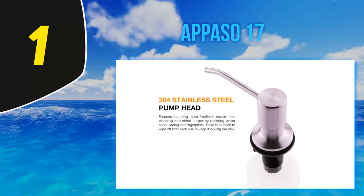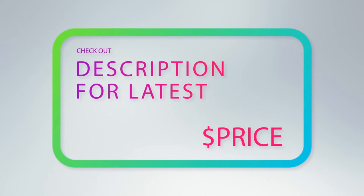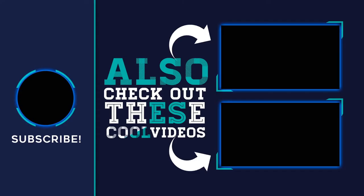As per our analysis, the A Paso Dish Soap Dispenser easily gets the award of best built-in soap dispenser under $100. For more information and latest price, check out the product links in the description underneath the video.